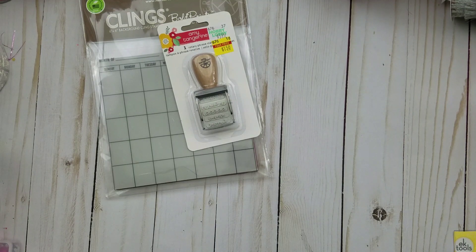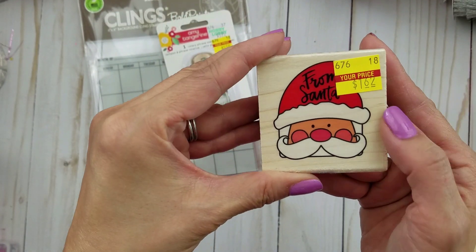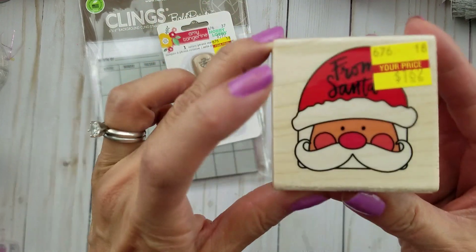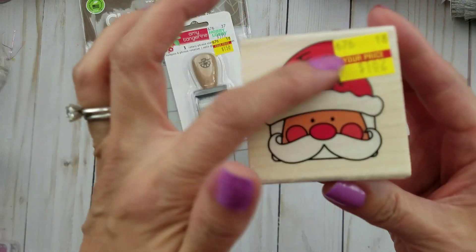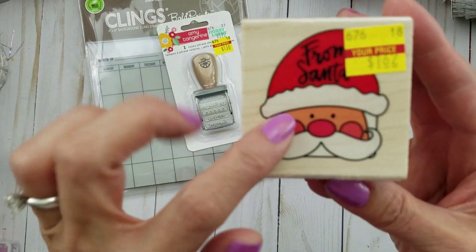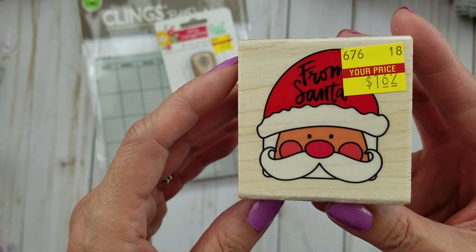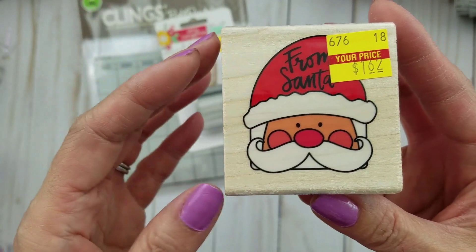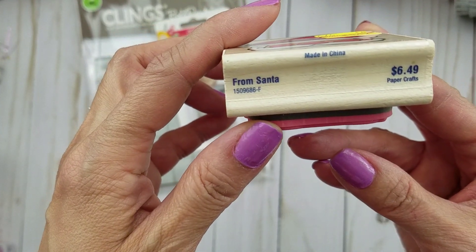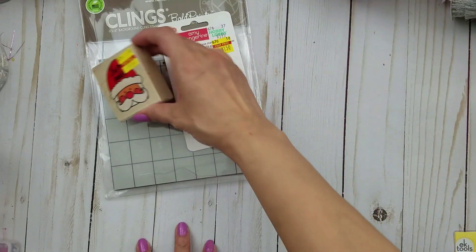I went back for this one — I was going to get it last time and then put it back. It was $1.62. What I love about it is, if you stamp it and color it up, it's great for a Christmas gift tag. I plan to use it for my kids because a lot of times I have a bunch of presents to wrap, and this will save me from having to use actual labels. Regularly $6.49, and I just think his little face is so cute.